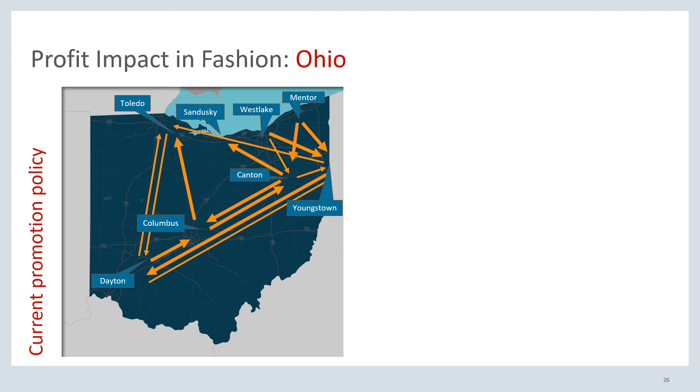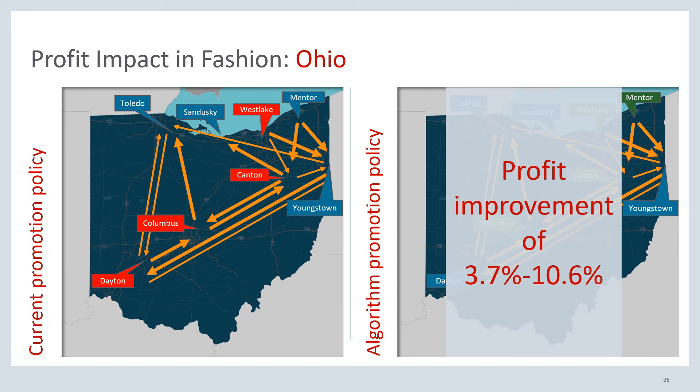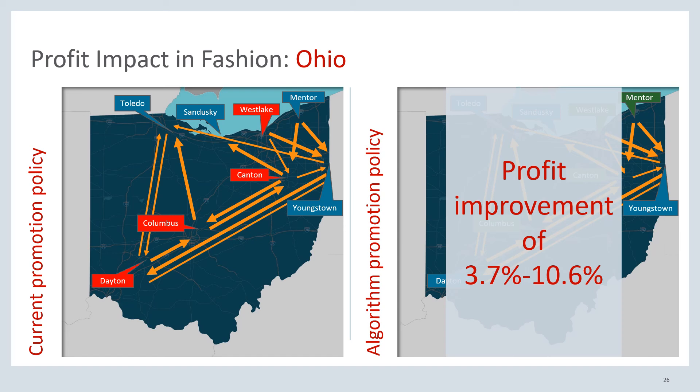To conclude, we can compare the historical promotion policy shown on the left graph with our proposed promotion policy shown on the right graph. Shifting from the current promotion policy to the proposed one, we show that profits will improve by an order of 3.7% to 10.6% according to our backtests. Thank you for listening to our presentation, and if there are any additional questions, please feel free to ask — we are more than happy to answer.